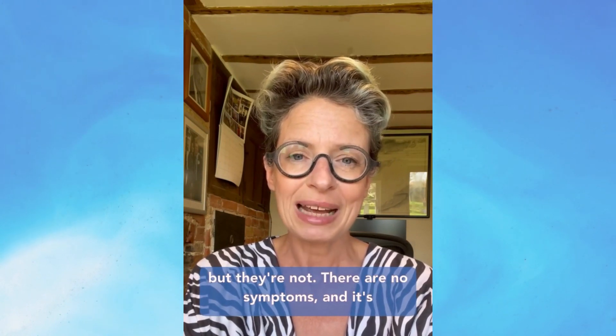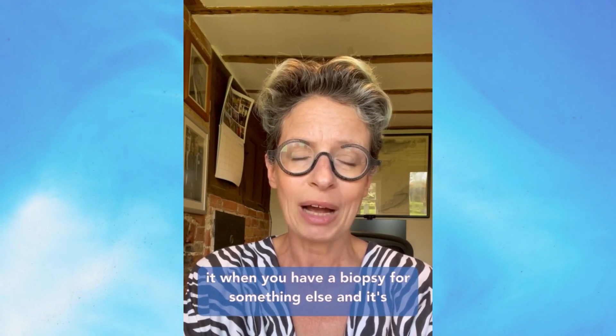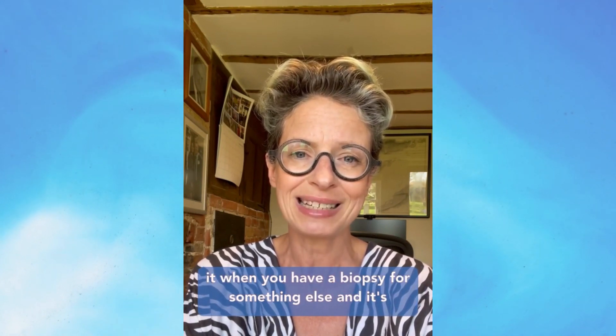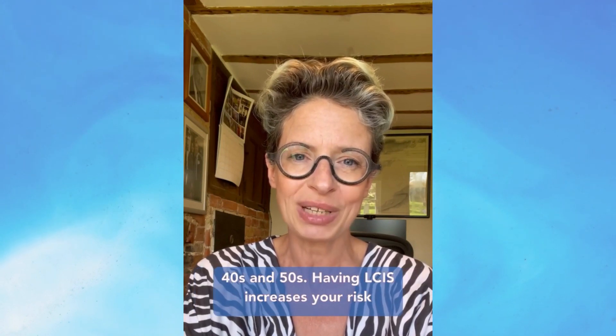There are no symptoms and it's not seen on a mammogram. You only know you have it when you have a biopsy for something else and it's detected. It's more common in women around their 40s and 50s.